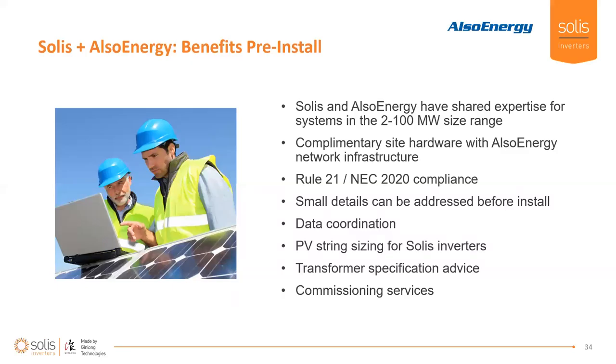Jacob and Austin can talk a little bit about some of the benefits of working with these two companies together both pre-install and post-install, and how to manage those synergies.